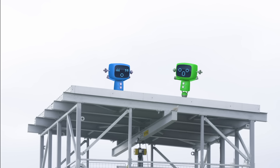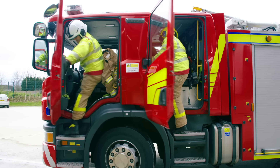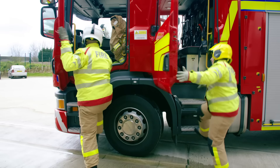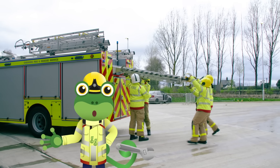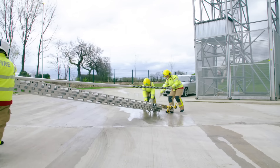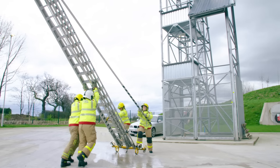Oh dear, it looks like those silly mechanicals are stuck at the top of that tower and can't get down. We'll have to use the ladder to go all the way up there and get them. Look at this amazing teamwork — the crew all work together to get this ladder up as quickly and as safely as possible.